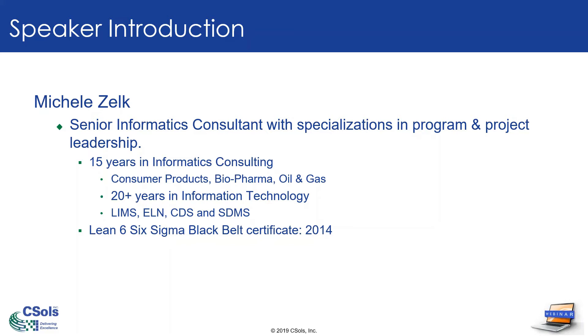Over the years, I've worked with many informatics systems, including LIMS, electronic notebook implementations, chromatography data systems implementations, instrument integrations, just to name a few. And on top of all of that, I am a certified Lean Six Sigma black belt.